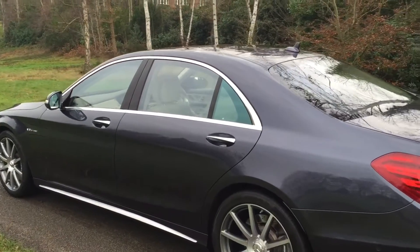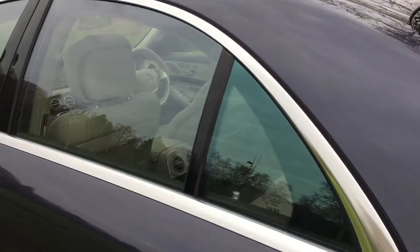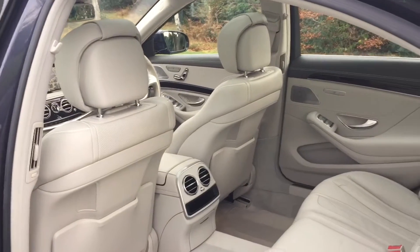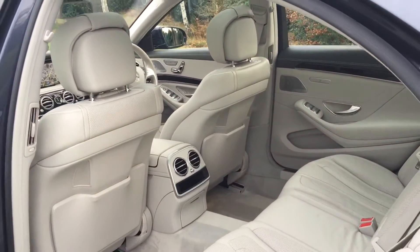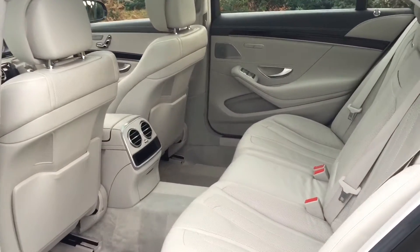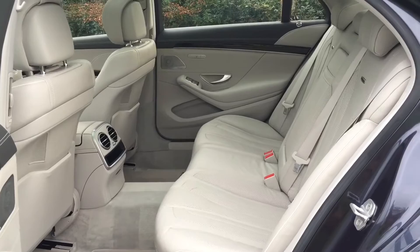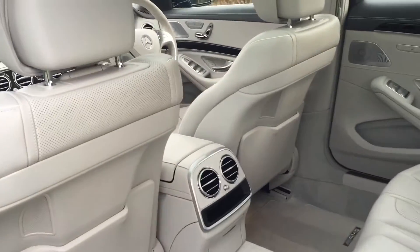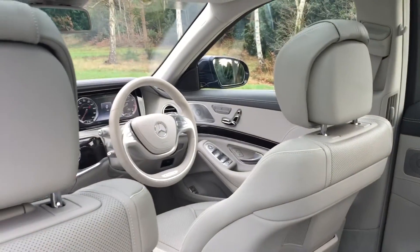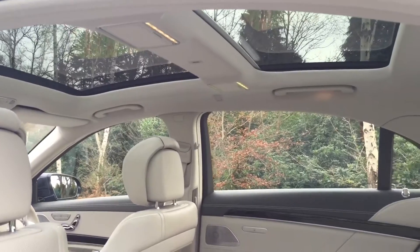Take a quick peek inside — we'll start with the back seats. There you can see the very light, beautiful condition seashell Nappa leather and a full panoramic glass sunroof.